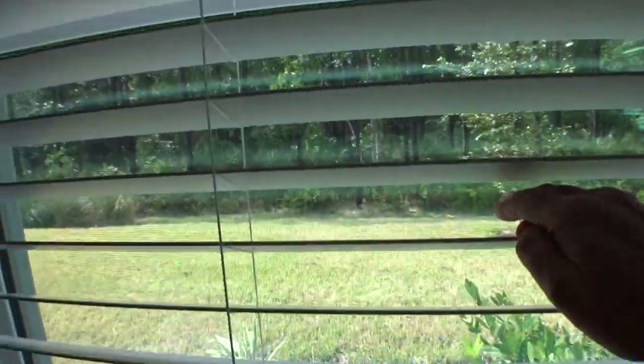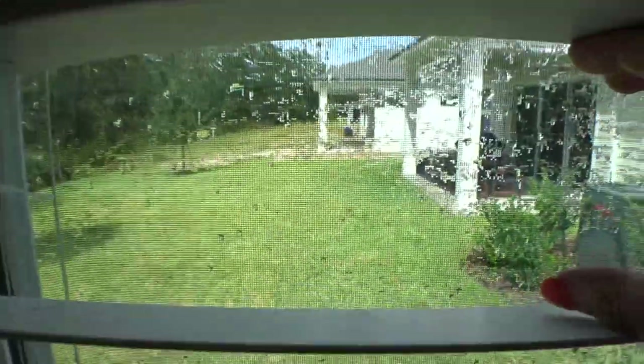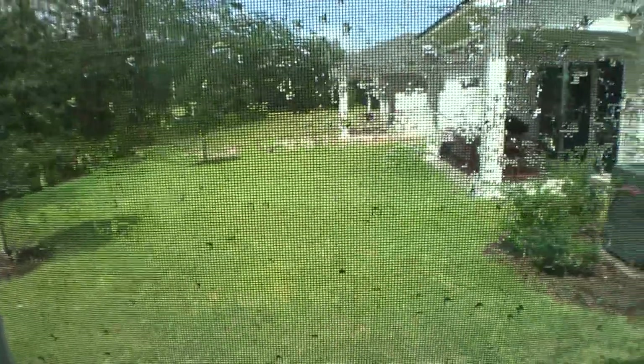And here's a sneak peek at your backyard — there's a conservation area behind, and on the side you can see your neighbors.